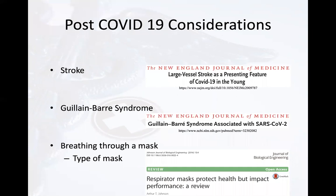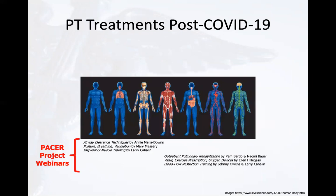In addition to screening, assessing, and treating PICS, PTs and PTAs will need to screen for signs and symptoms of stroke, Guillain-Barré syndrome, and how breathing through a mask affects the patient's mobility. These post-COVID-19 considerations have the potential to influence muscle strength and pressure regulation. We have the ability to assess and treat a variety of symptoms across multiple systems, and we encourage you to check out these PACER project webinars by our esteemed colleagues, though this is not a comprehensive list.